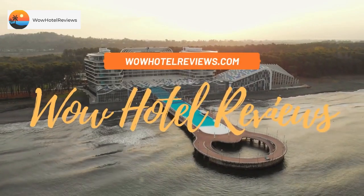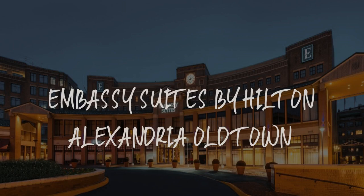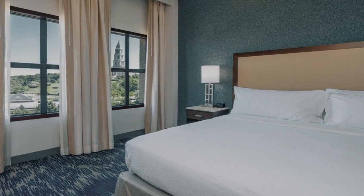Hello guys. Welcome to Wow! Hotel Reviews. Today I am reviewing Embassy Suites by Hilton Alexandria Old Town. It's a three-star hotel.